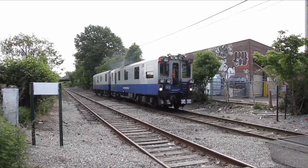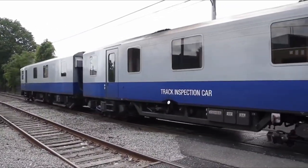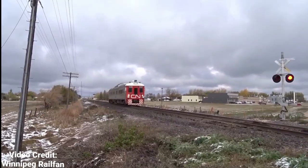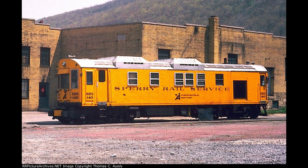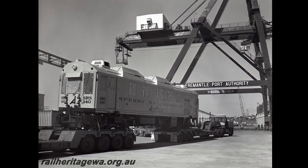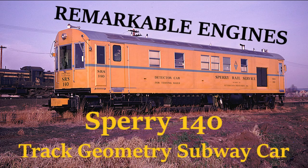Maintenance railcars usually aren't the most conventional looking pieces of rolling stock to ride the rails, often consisting of numerous sized wheels and a variety of machines to determine the quality of the tracks they're rolling on. Some of these railcars are so intricate that they're built as individual units from scratch, while other track geometry cars are converted from older railcars. One of these widely used track inspection cars was built from the frame of a subway and was eventually transported to another country halfway around the world for preservation — such is the interesting story of Sperry Railcar 140.